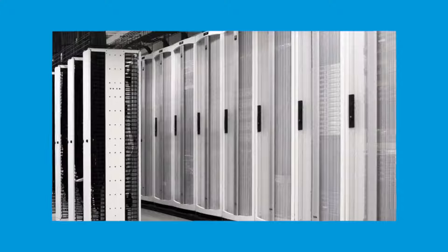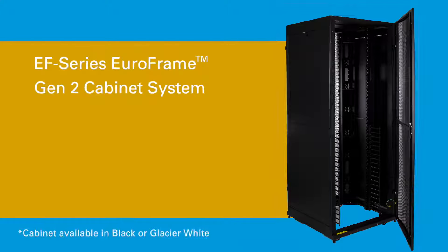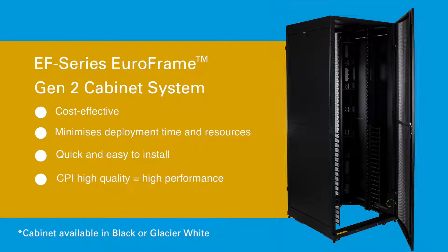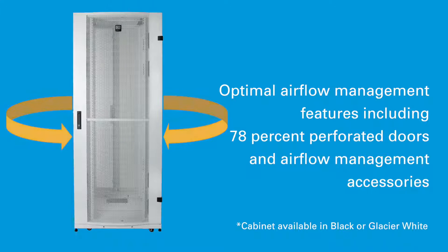Working hard to cut costs and meet demanding deadlines, the EF Series Euroframe Gen 2 cabinet from Chatsworth Products is a cost-effective solution designed to minimize deployment time and resources by offering a quick and easy-to-install storage solution, while still providing the high quality and performance associated with the CPI brand.